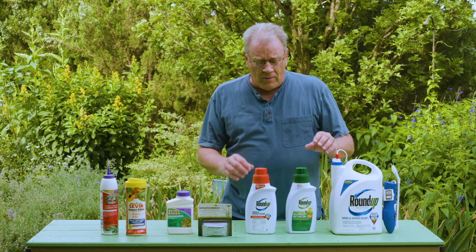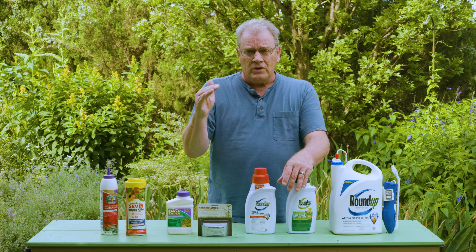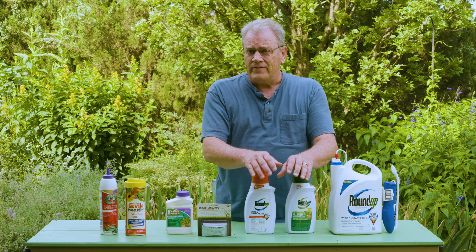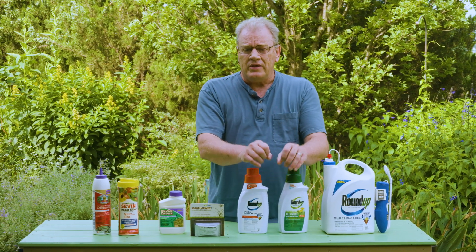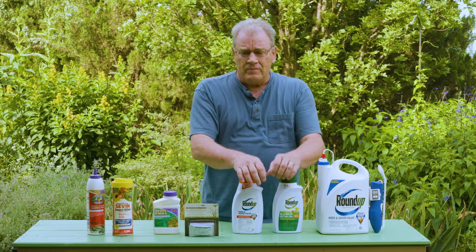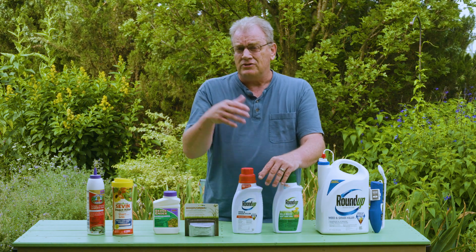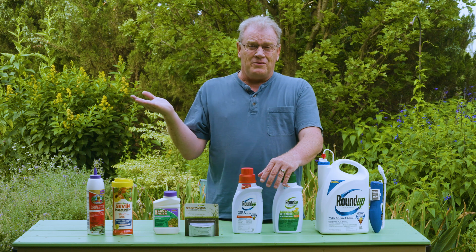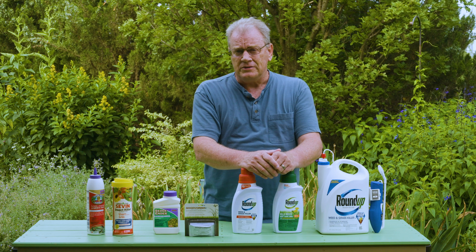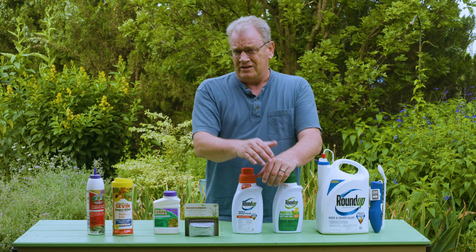Make sure you use the proper rates — don't use less, and don't double it. Use only what the label tells you, as that will be most effective. Most herbicides are more effective early in the season when weeds are young versus when they're larger and more mature. For broadleaf weed killers, don't apply when temperatures are above 85°F — today we're going to be in the 90s, so this would not be a good day. Also don't apply to stressed turfgrasses or stressed plants, as it will be less effective.